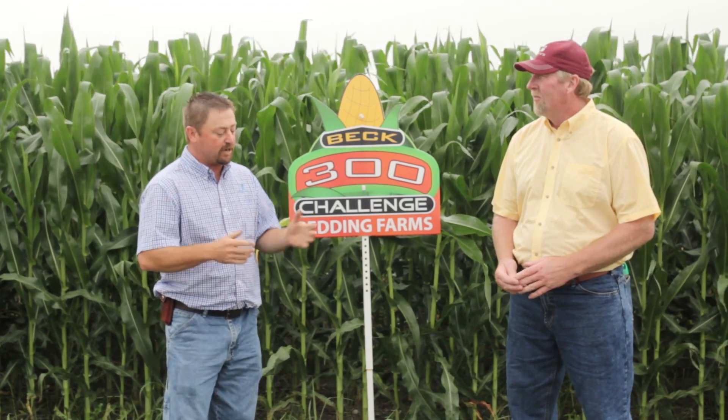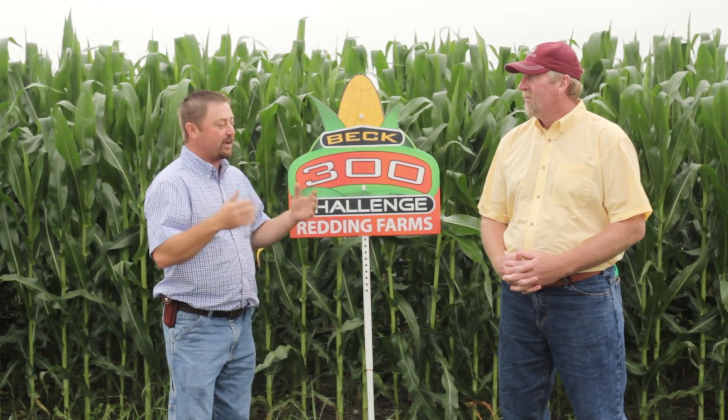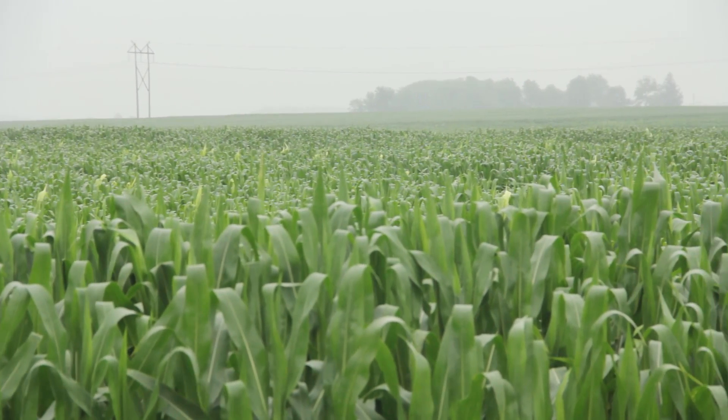Today we are in Michigantown, Indiana with David Redding. David, we were here around June 4th for the first visit on this 300 bushel challenge and we were wet then. How have conditions changed since the last time we were here? We're still wet. Yeah, that seems to be the popular thing we're seeing these days — can't ask for any dry weather.